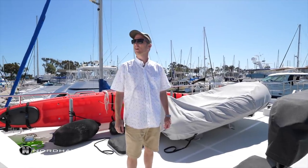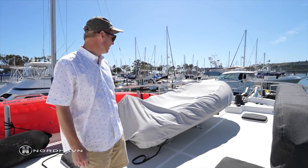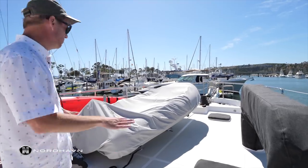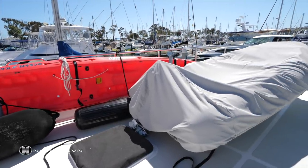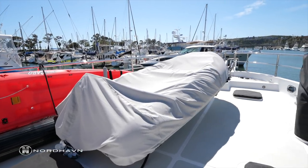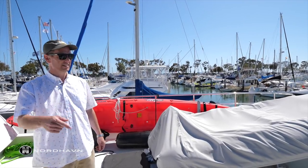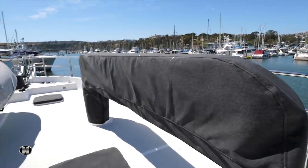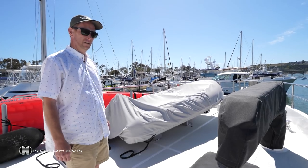The Nordhaven 63 model is an aft pilot house, so up here on the foredeck you can notice just the amount of space you have. A lot of owners will have two tenders. This particular owner has a smaller tender at the moment, but you can get in excess of a 14-foot tender here. You can see the davits on the starboard side, and those can be moved to accommodate the arrangement that an owner wants with this tender setup.